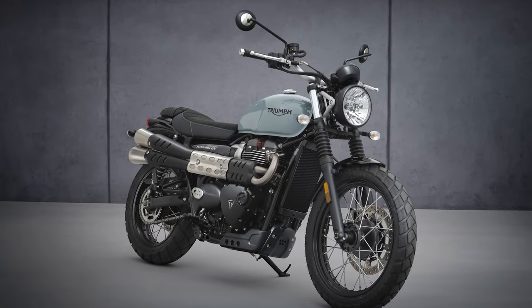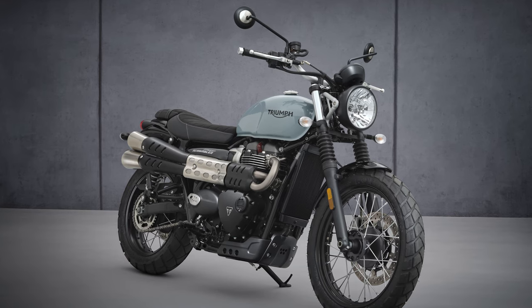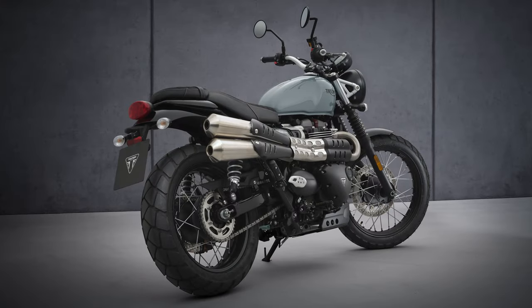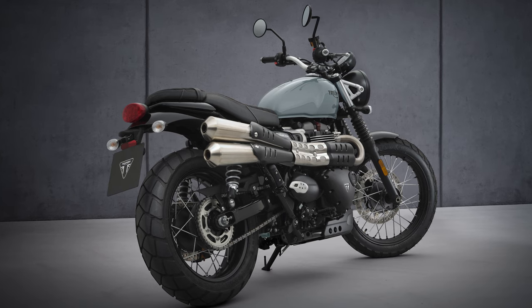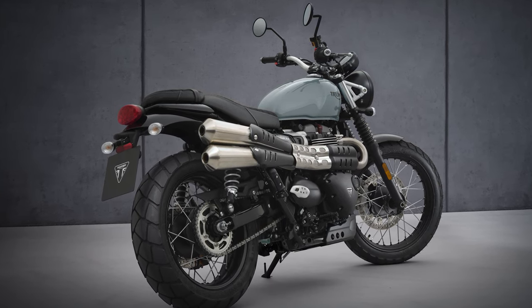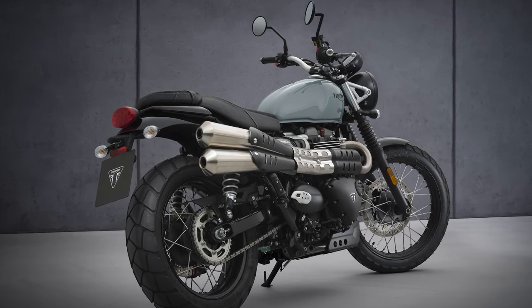The Street Scrambler range is based on the T100 Bonneville platform with a few tweaks to suspension, wheels, front brake and cosmetics to make it a bit more rugged looking and to suggest it could go off-road if the rider wanted to. I suspect it will appeal to the urban hipster crowd — the type of guys with immaculately coiffured beard and hair, tribal artwork on each arm, very tight jeans, nicely polished brown leather boots and a soft spot for expensive satchel bags. Don't let that put you off though, it should still be a good little bike.